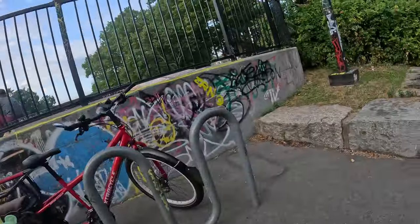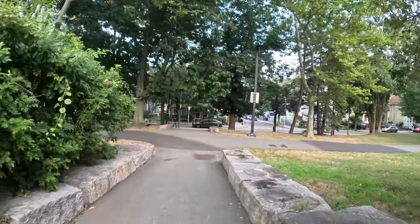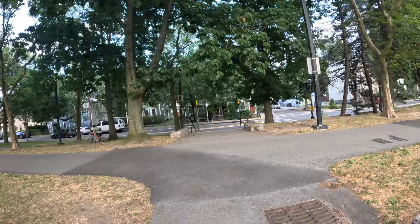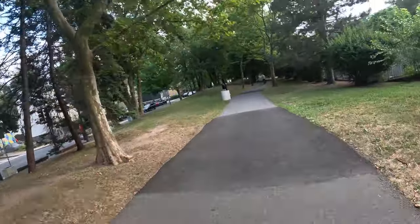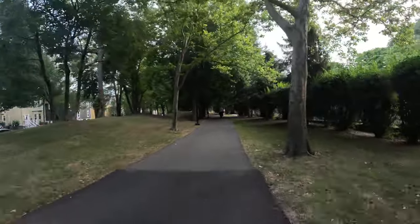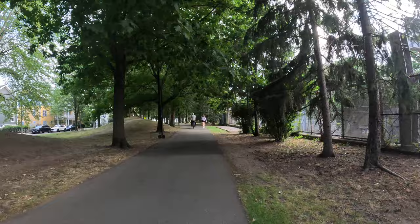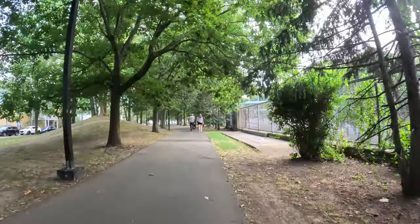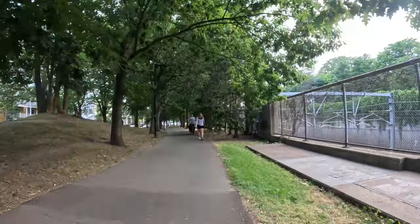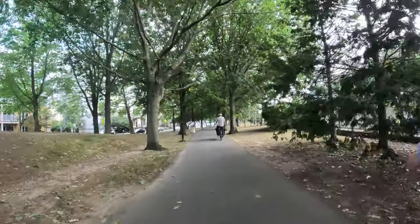A lot of fun. My daughter learned to ride right here — this was the purple bike mountain. She had a little purple training bike there where you can put your feet down.